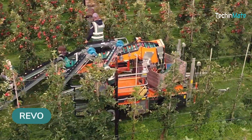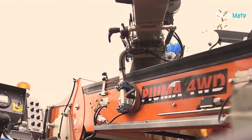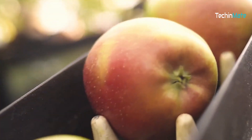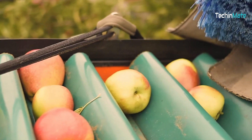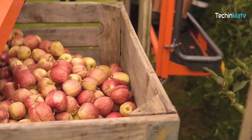The Revo Harvesting Machine makes picking apples and other fruits much easier and faster. It has different levels that automate the picking process. All the workers need to do is pick the ripe fruits from the trees and gently place them on the machine. The machine then gently cleans and moves the apples to a container to keep them in good shape and ready for transportation.